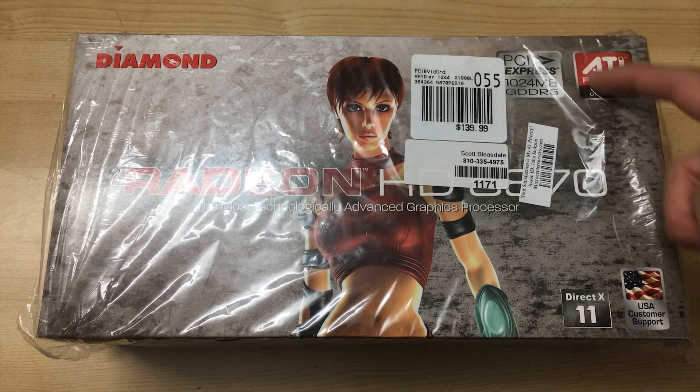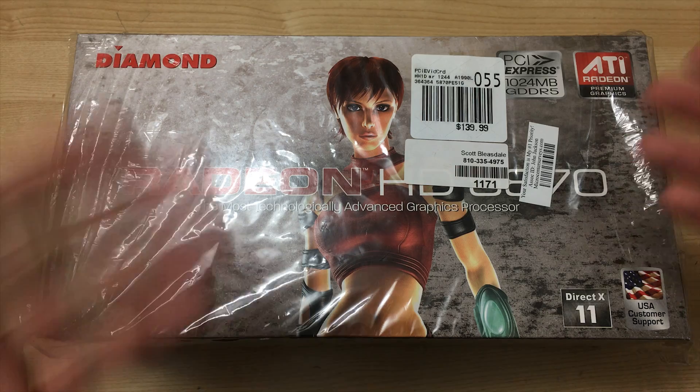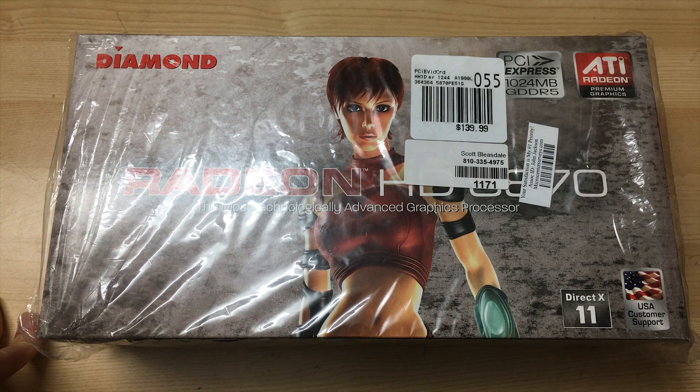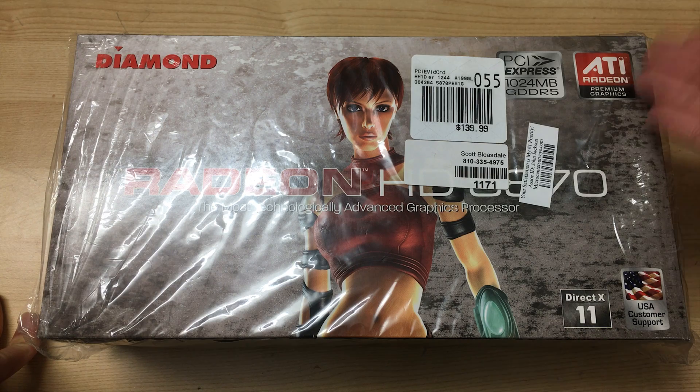This was on a time when AMD Radeon wasn't a thing — when AMD and ATI weren't one company. It was before AMD bought ATI Radeon, so it was still ATI Radeon instead of AMD Radeon, in case you're wondering.